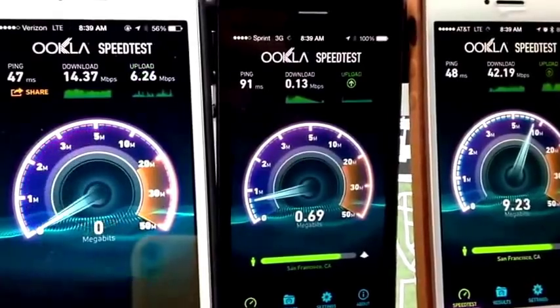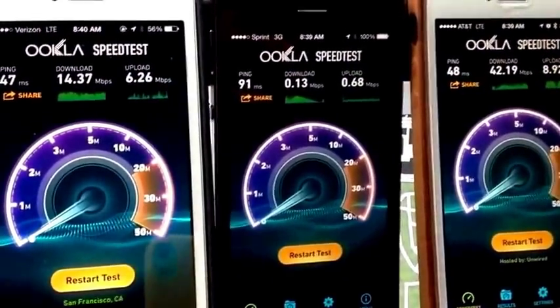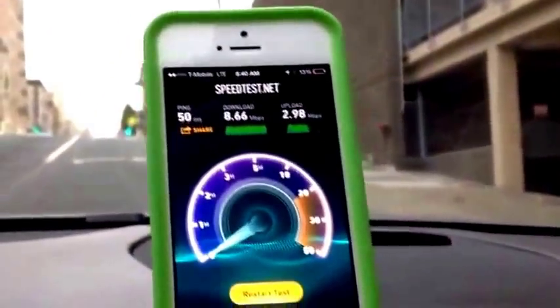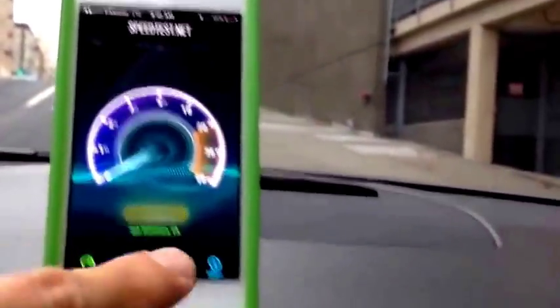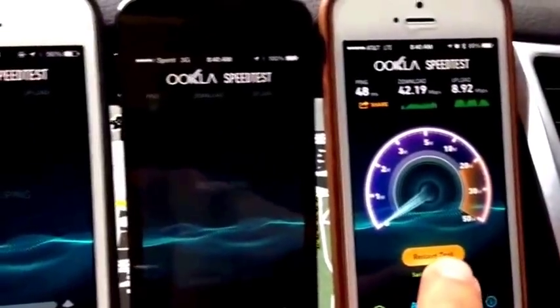Verizon's very respectable at 14 megabits per second, and Sprint is barely able to complete the test on 3G. T-Mobile's around 8 megabits per second. I'm going to run it one more time — give each of these networks one more chance.